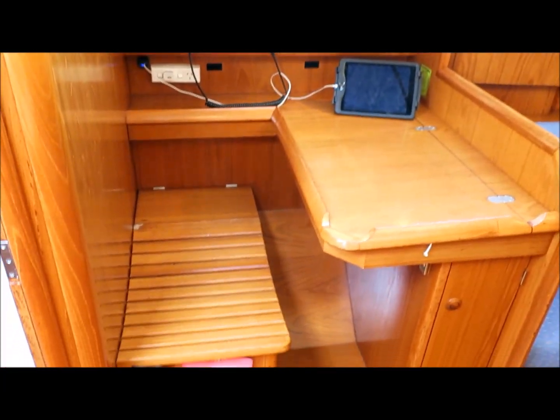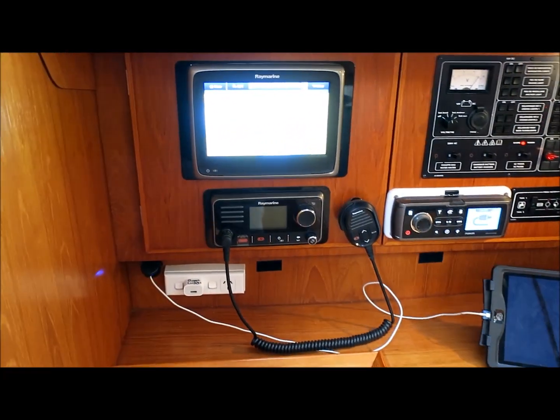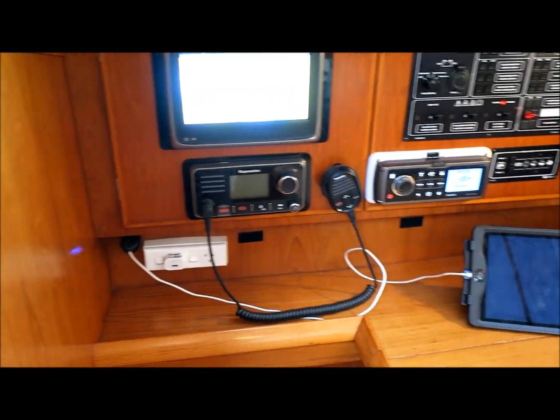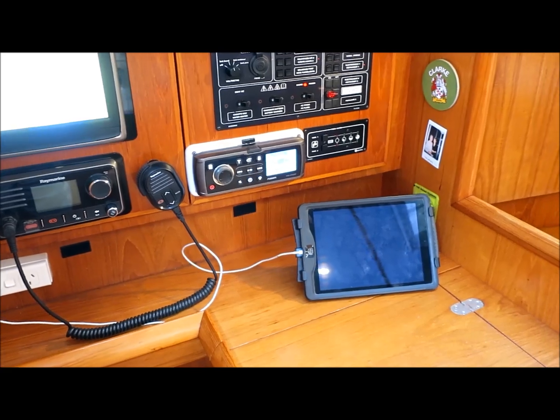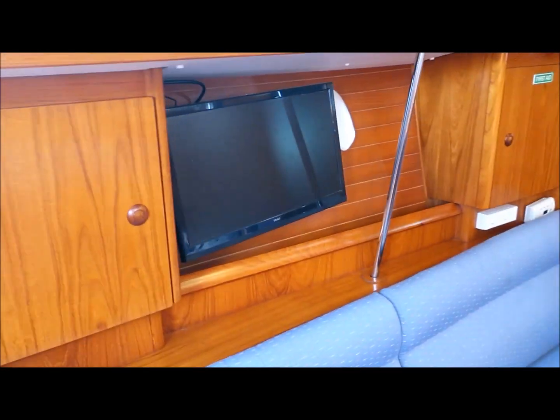The proper forward facing nav station with plotter, VHF and the stereo system. There's a TV on the port side here.